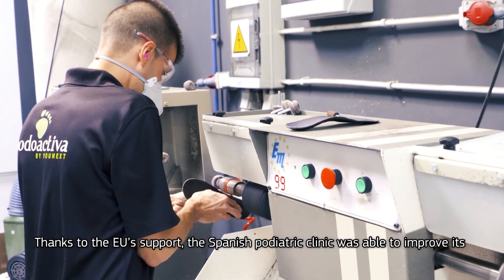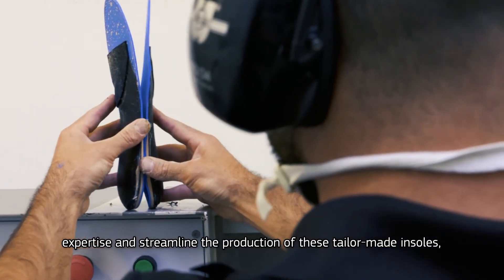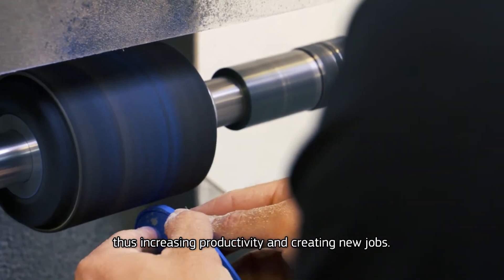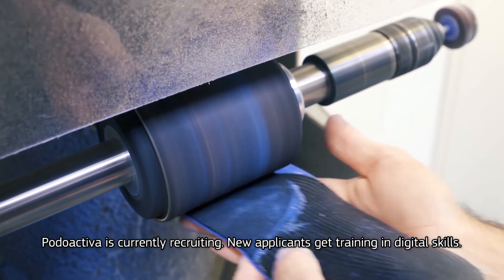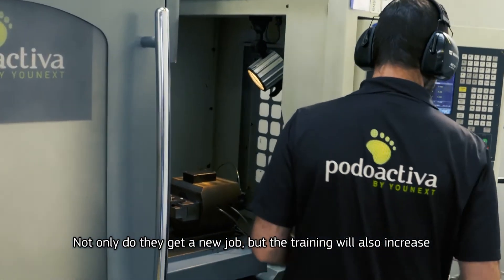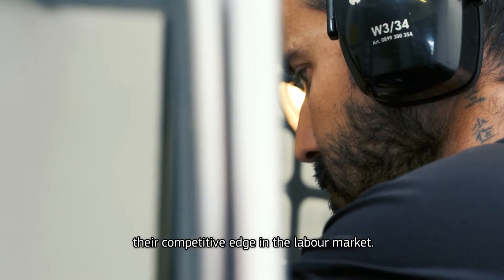Thanks to EU support, the Spanish Podiatric Clinic was able to improve its expertise and streamline the production of these tailor-made insoles, thus increasing productivity and creating new jobs. Podoactiva is currently recruiting. New applicants get training in digital skills. Not only do they get a new job, but the training will also increase their competitive edge in the labour market.